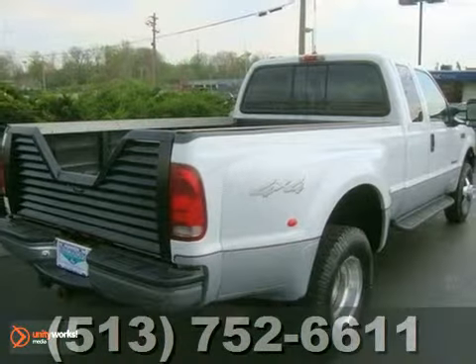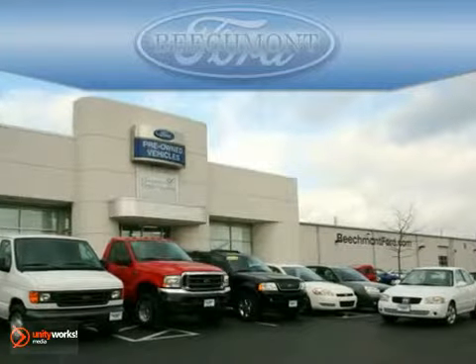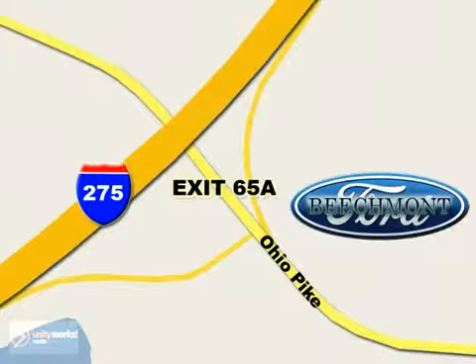Come in and take a look for yourself. Beachmont Ford — we're a friend in the community. Stop in today. We're easy to find off I-275 and exit 65A Beachmont Avenue.